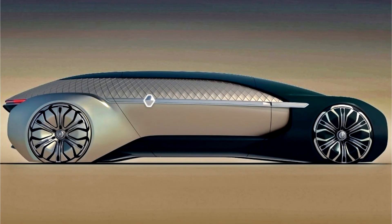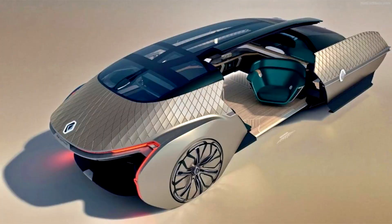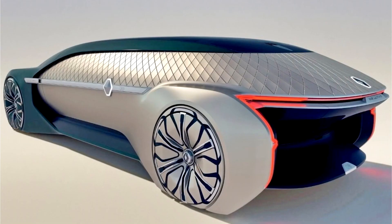Speaking of which, even the wheels boast ornamental detailing that simply captivates, even when still, giving the car the appearance of a carriage. The doors slide open like one too, allowing you to embark and disembark with flair.